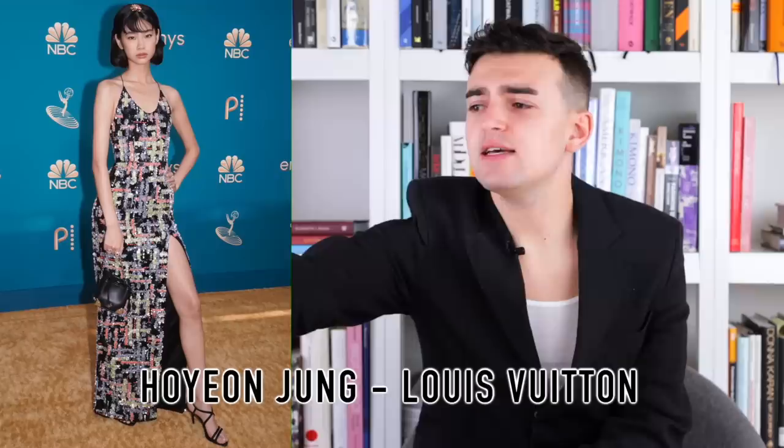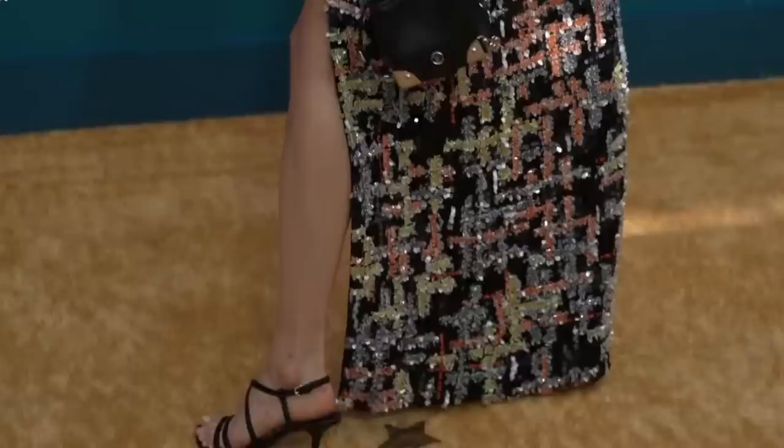Next up we have HoYeon Jung and she is wearing Louis Vuitton — I thought it was Chanel and I'll just say that to make myself feel better. It's an embroidered dress meant to look like a tweed, like a bouclé tweed, so I appreciate that it's full sequins that really does give the idea of tweed. It feels very Karl Lagerfeld — or Virginia Viard, I should say, for Chanel. There's a high slit and a halter moment. The motif and facade — the tweed through the sequins — is technically really cool.